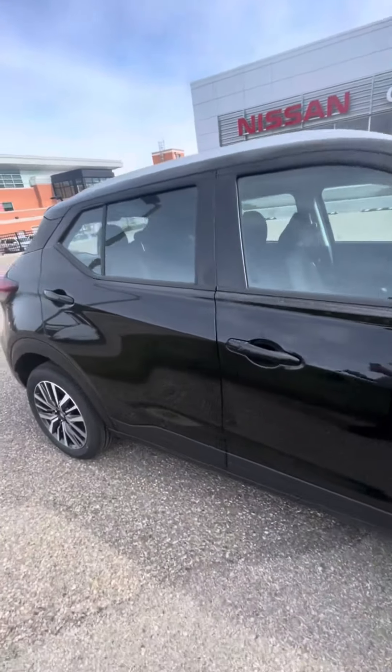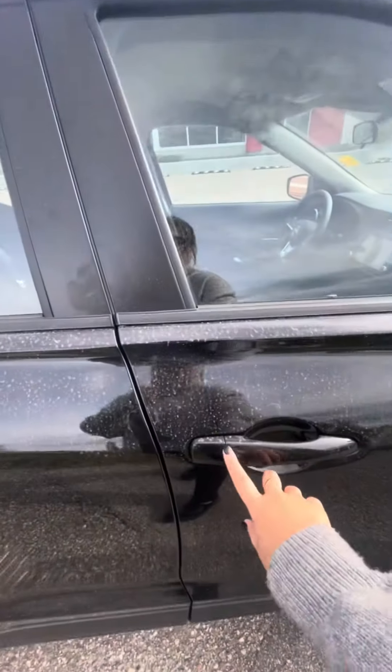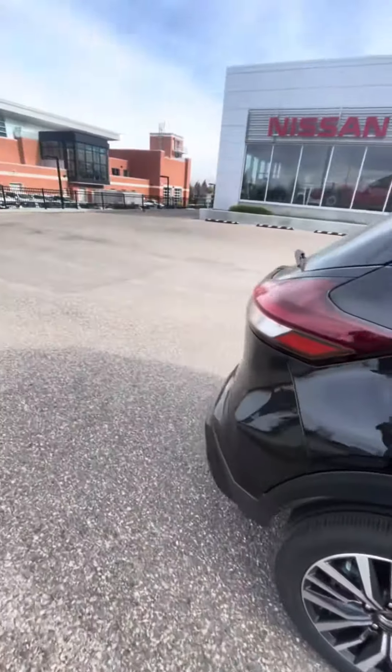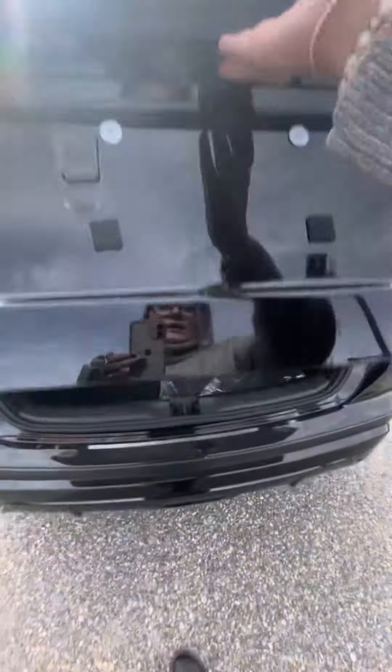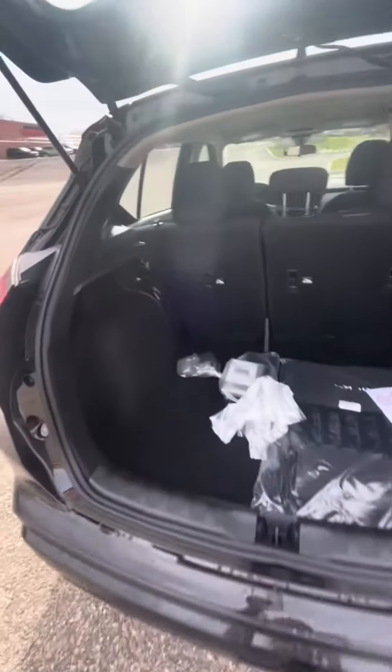This vehicle has keyless entry on the front doors, so your key can be in your pocket and you can unlock and lock the car. As you saw before, there's lots of room in the trunk here.